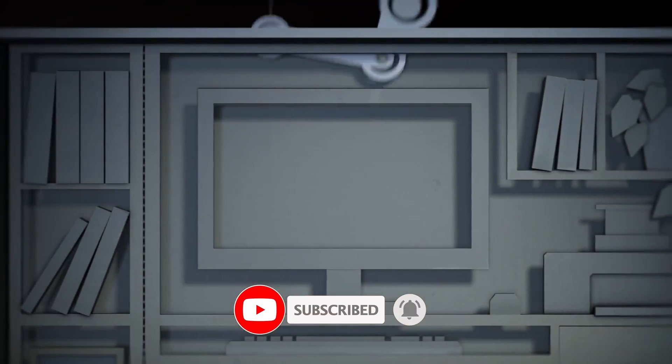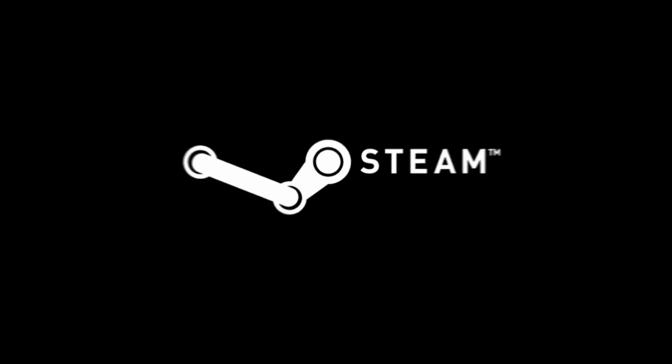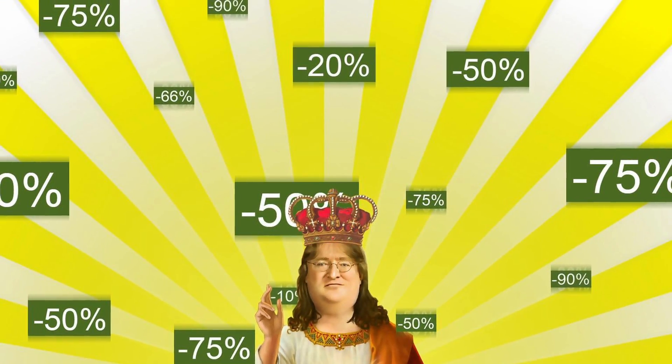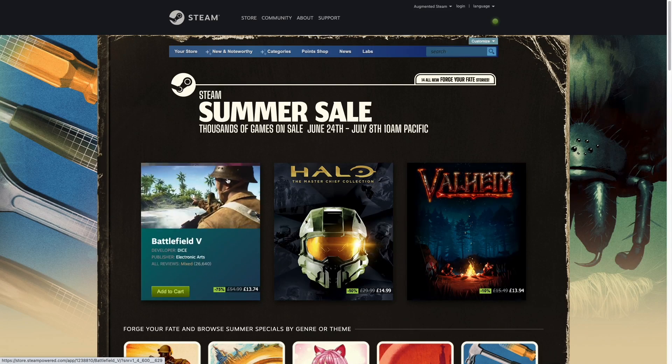For those of you who are unfamiliar, Steam is the most popular PC gaming store. The vast majority of Windows games are released on the Steam platform, and it is also home to thousands of Mac games as well. If a game gets a Mac port, chances are it's going to be released on Steam. And one of the best things about buying a game on Steam is access to constant Steam sales.